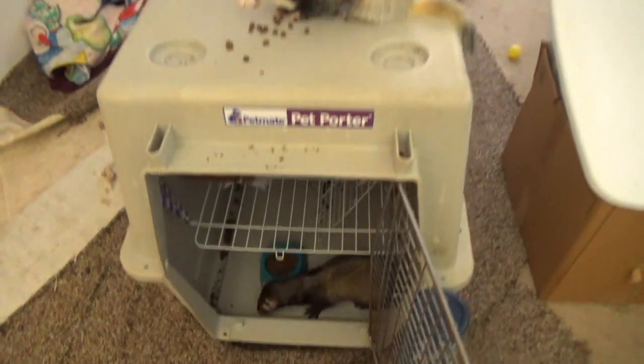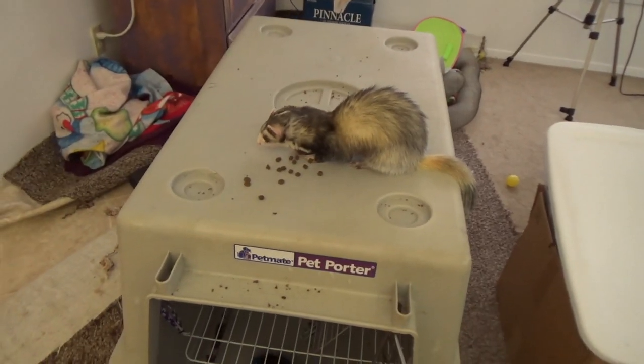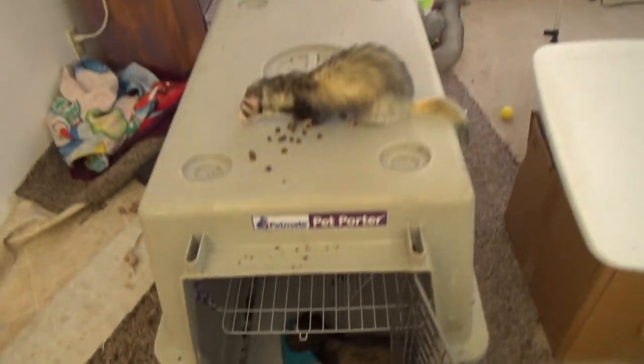Synchronized eating — both at the same time. Rosie, for some reason, just likes to eat on top of the cage. I guess it works for them.